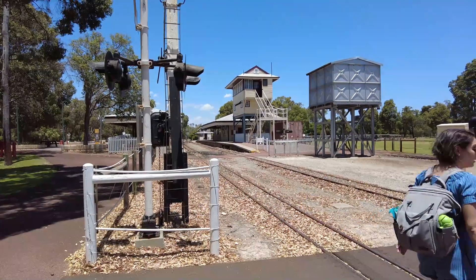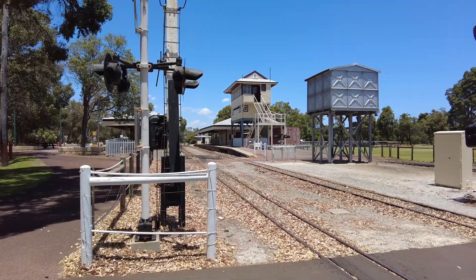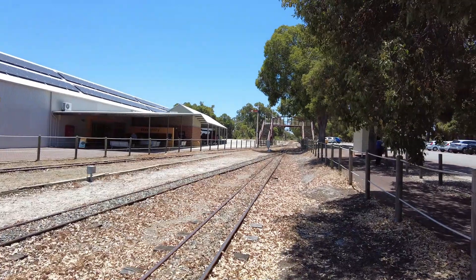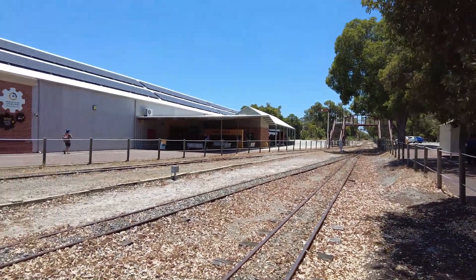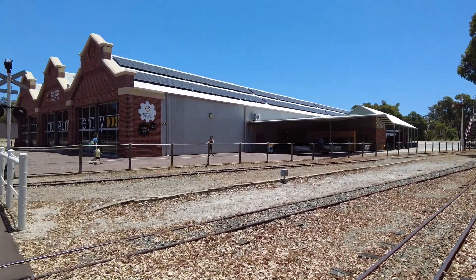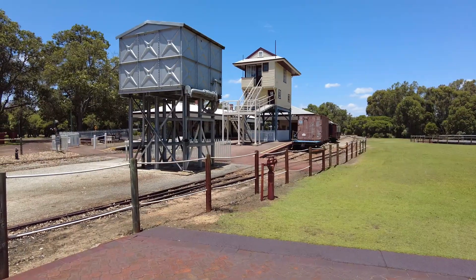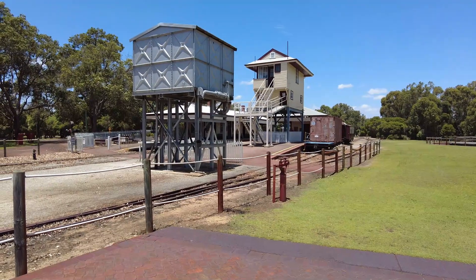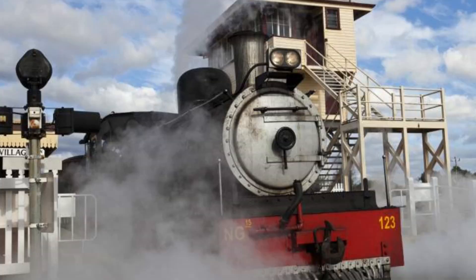The Bennetbrook Railway begins running each day at 11am, and depending on the day, will run to either 1pm, 3pm, or 4pm — you'll need to check the website for details. Tickets entitle you to ride the trains all day long, and it's a great way to move around to different attractions. Between May and September, you'll be treated to steam trains running on weekends and public holidays.